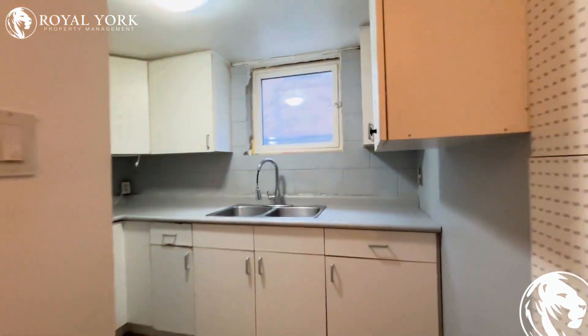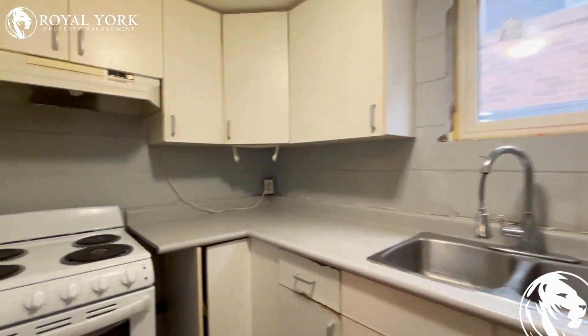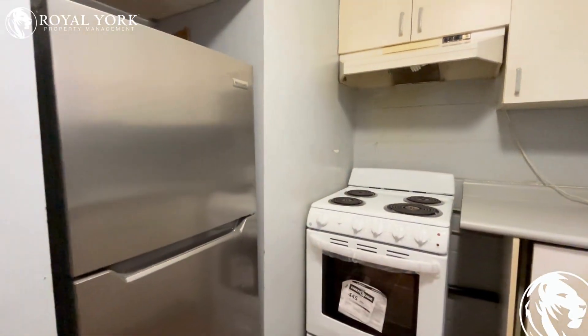To the right here, we have our kitchen — lots of storage space here and brand new appliances.